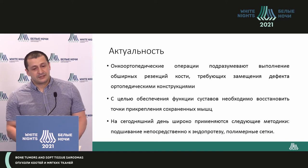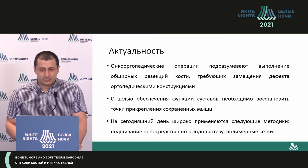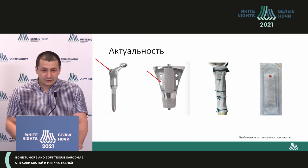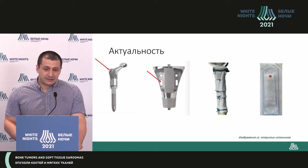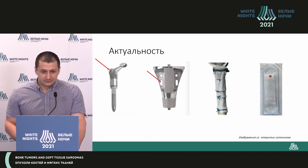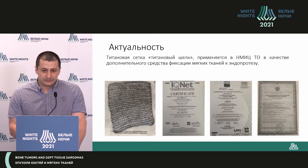Onco-orthopedics means quite vast resection. Subsequently, when you correct the defect after you place the implant, you need to provide the joint function. For this purpose, we use completely different options of reconstructive methods and surgeries — reconstructive devices — such as polymers, as well as different implants like Lufsan or other biomaterials, which are absorbable or not. We use fixation of completely different make, depending on the manufacturer. Using this method resulted in the use of titanium silk mesh.